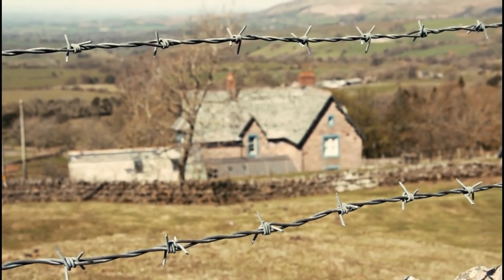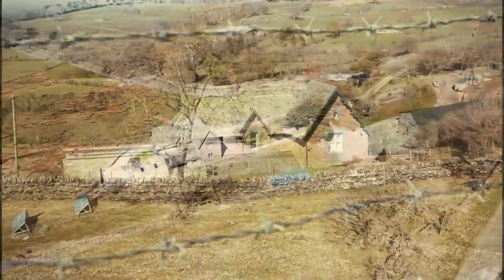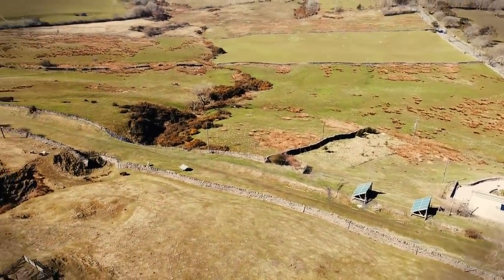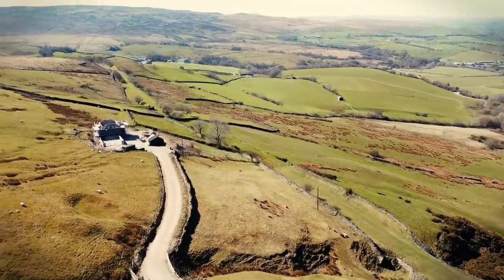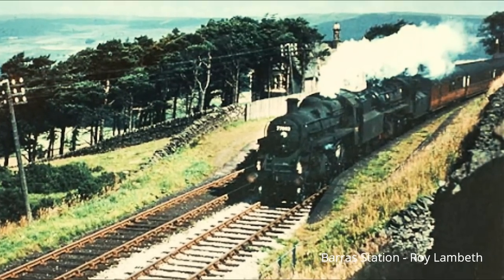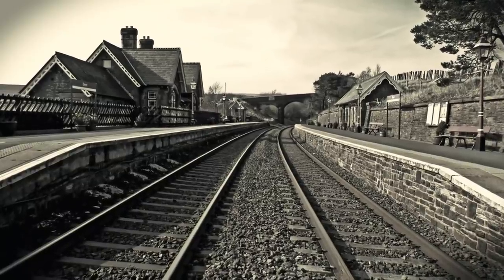The first train to run prior to the station opening at Barras and its yard was the mineral train, which passed that area on the 8th of August. Passengers started to use this line and this area from February 1862. Fifteen years later the station was built at Barras at an altitude of 1,100 feet, and was the highest station in England up until they built Dent Station on the Settle and Carlisle railway line, which opened in 1877.